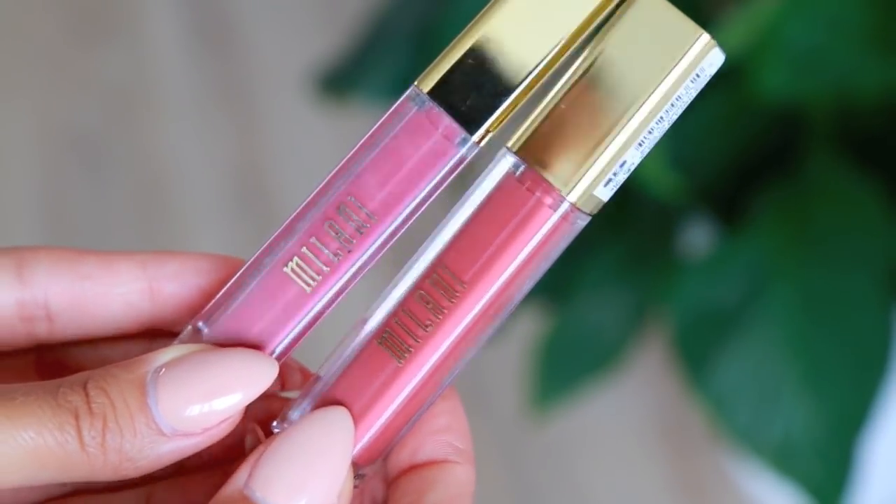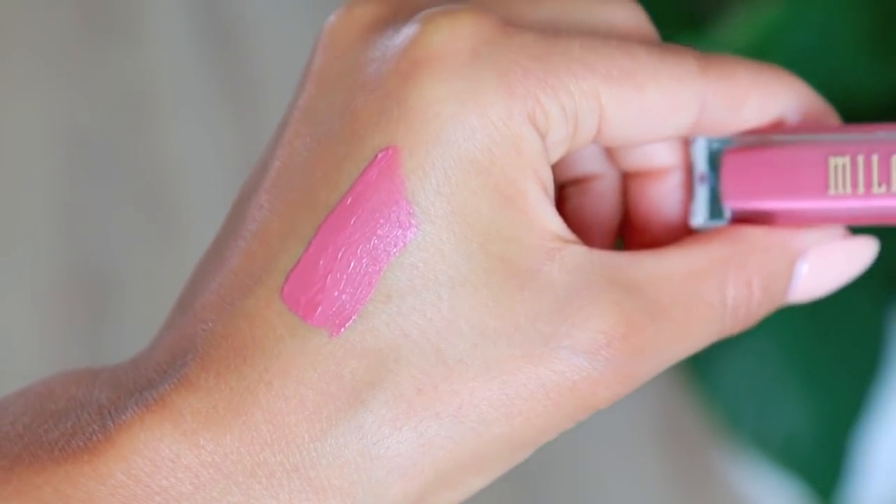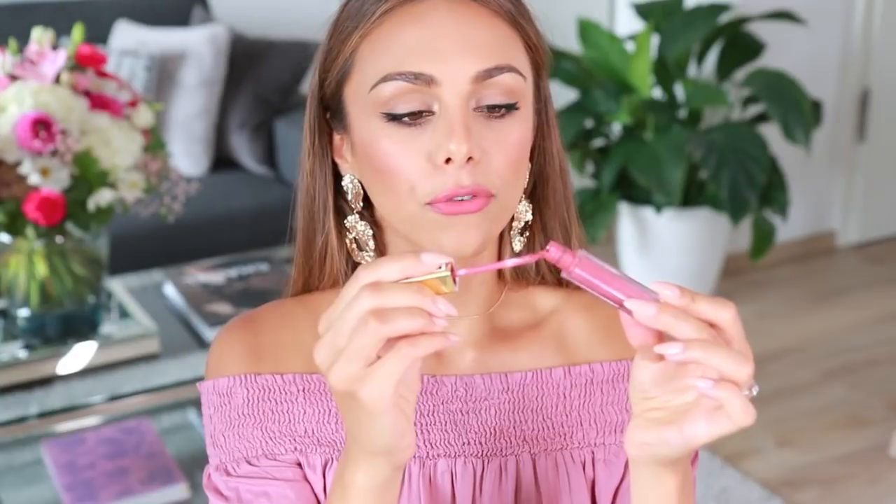Moving on to some drugstore makeup — I found some really good stuff. First, the lip color I'm wearing today: these are the Amore Matte Lip Creams from Milani Cosmetics. I got two shades and the shade I'm wearing has been on my lips pretty much every single day since I got it. It's a very beautiful soft pink mauve color with something a little nude in there — not a shocking pink, very wearable. The formula is super thin which I really like because you can apply a slight layer and it looks like a stain on your lips. Very lightweight.